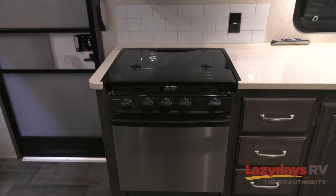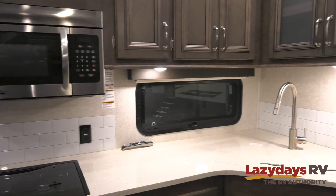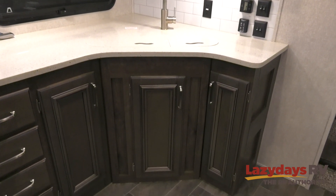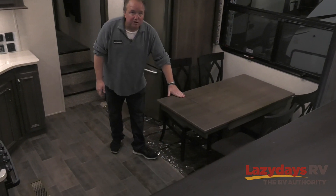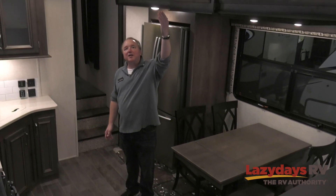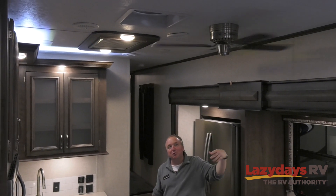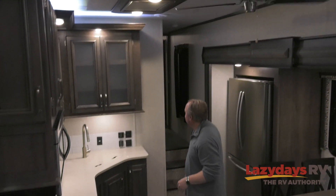This is the kitchen of the 381TH by Montana at Keystone RV. You have a full-size kitchen with a big microwave, a nice stovetop, tons of solid surface counter space, storage, and seating for four. There's a nice large extendable table and a ceiling fan — we're in the Southeast, so it obviously gets hot down here, and a ceiling fan to push cold air around is always a nice feature.